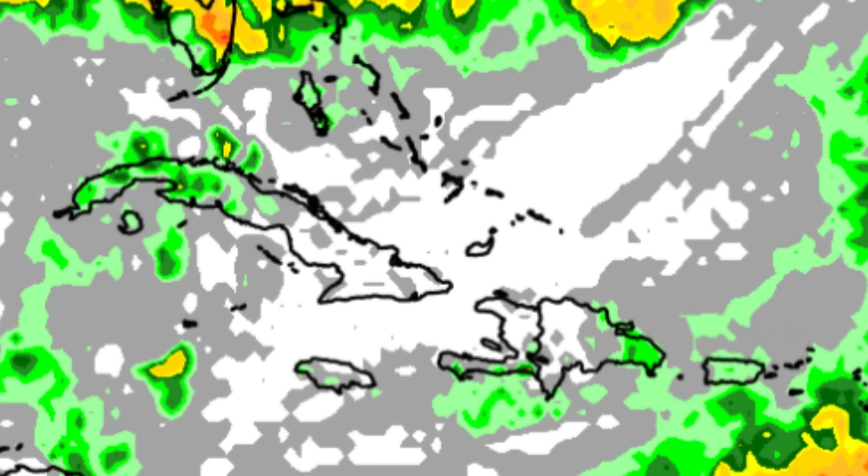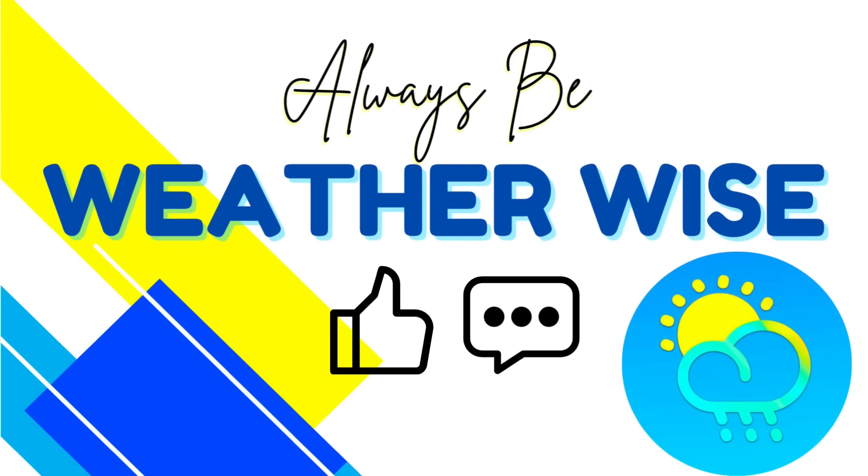That's what we have going on right now, and that's pretty much what I wanted to bring to your attention in today's update video. I hope you found it quite informative — if you have any questions, leave them in the comments and I'll get to you when I can. Remember to always be weather wise.